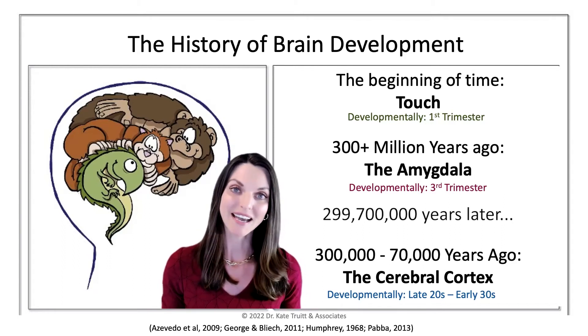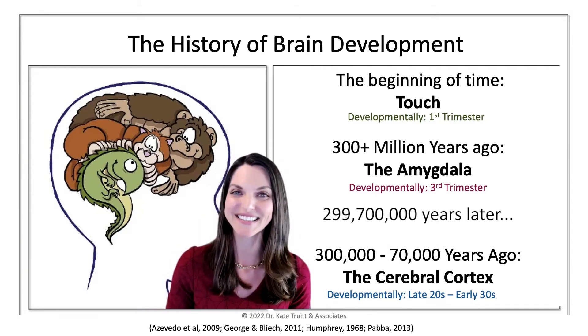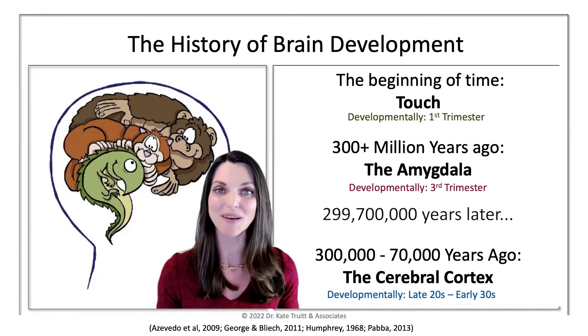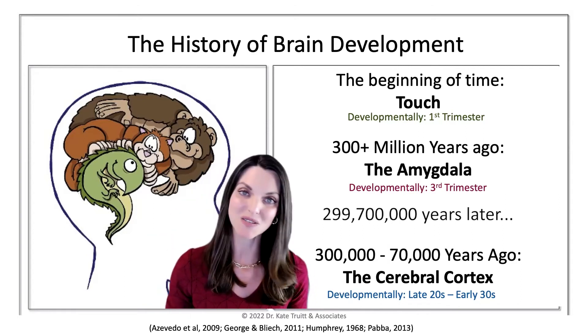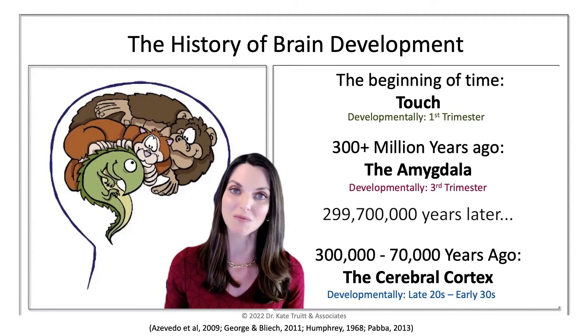The amygdala plays a critical role in helping us stay alive and also in experiencing all of our feeling states. And then much later — much slower to the game — is our thinking brain. Around 70 to 300,000 years ago, this monkey and thinking brain experience started to evolve and play a role.